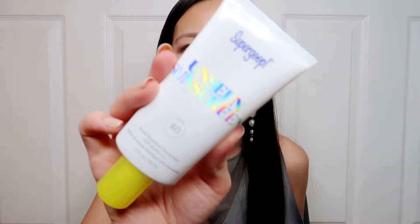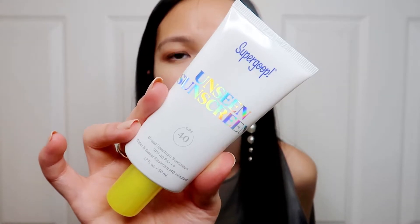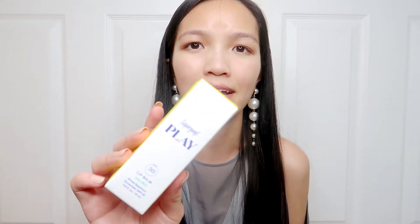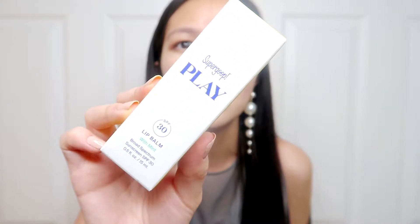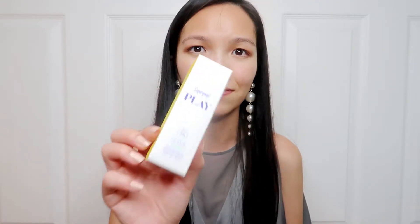Next up I have the Supergoop Unseen Sunscreen. What I really like about this is that it has a clear consistency, similar to my favorite sunscreen that got discontinued, so I've been trying to find something similar. This is SPF 40 and I've heard a lot of good things about it. I also bought another item from Supergoop — an SPF 30 lip balm with a minty flavor. I never really used SPF on my lips, but my cousin actually got a bad sunburn on her lips, so it's definitely something I need to add to my routine.